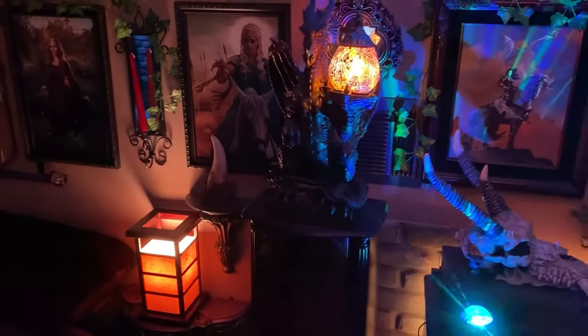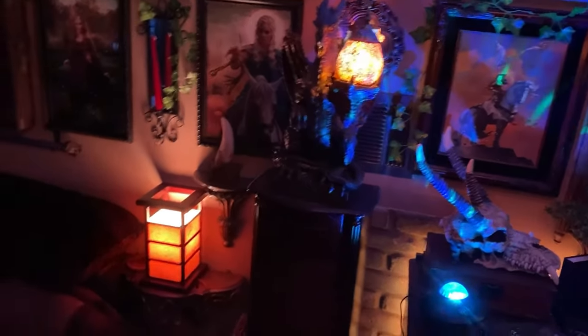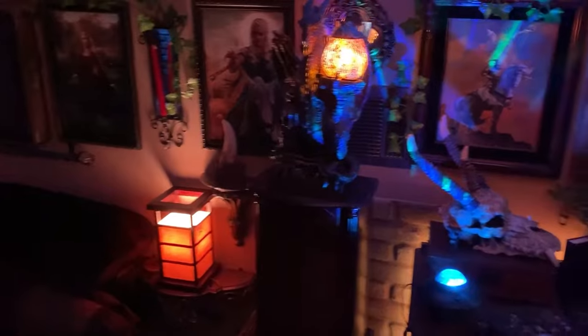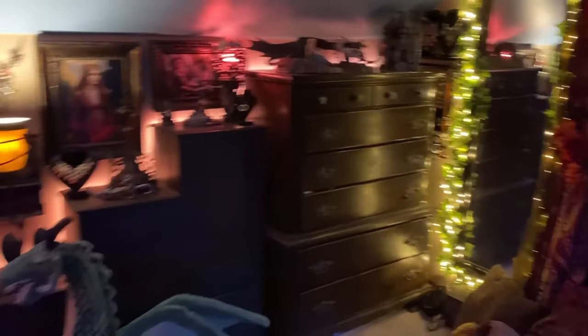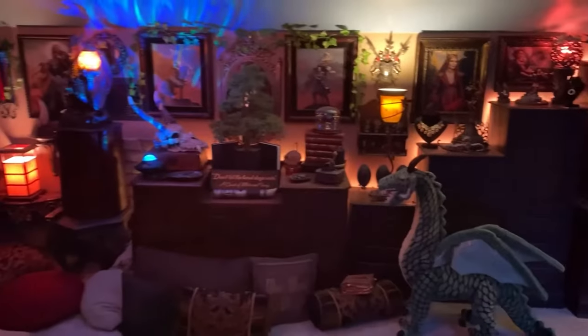I have some fun lighting here, and this is a jewelry cabinet. Some more dragons. Almost all of the bulbs in this room can change colors, so I can change them to any color, but I do prefer these general colors. I'll back this up a little bit so you can see the full thing — it's so nice to come up here.